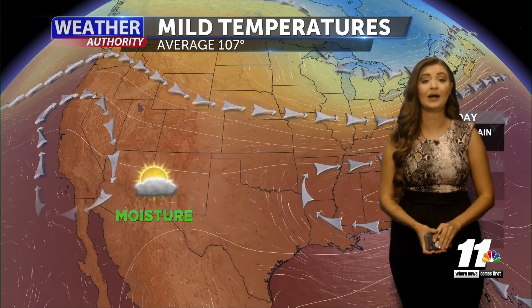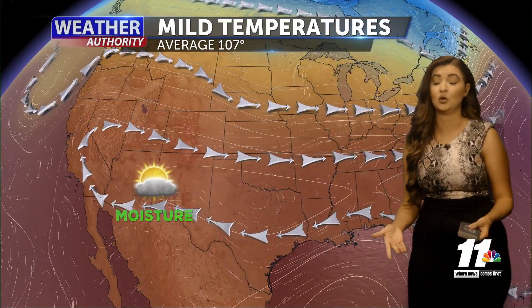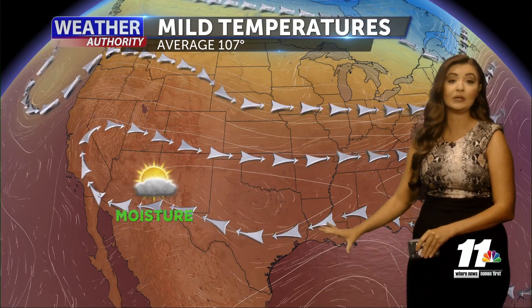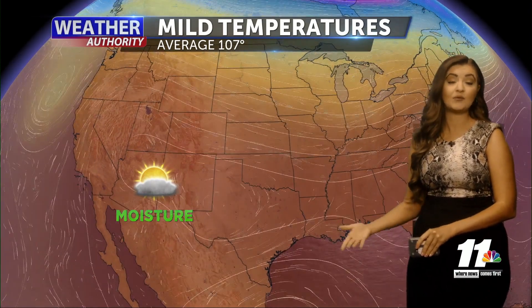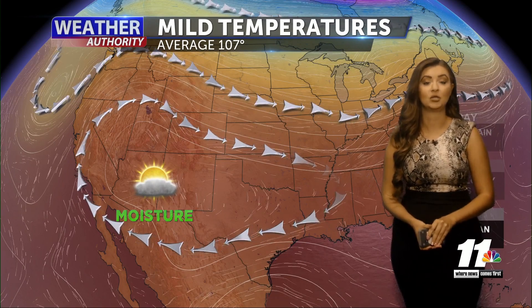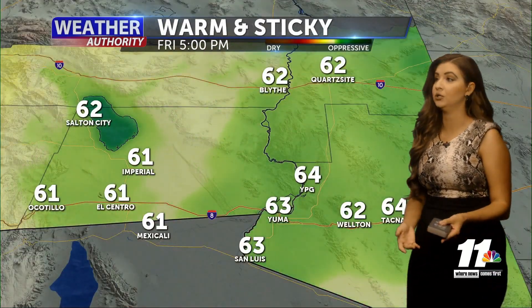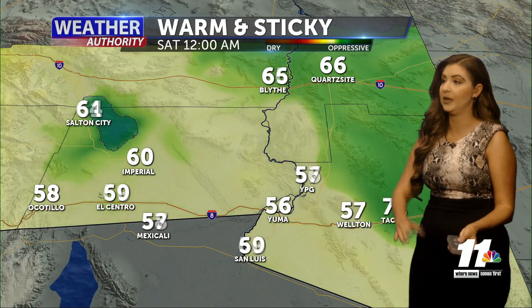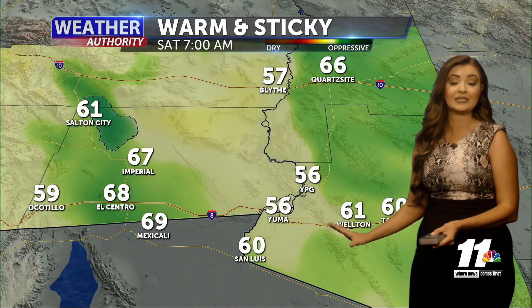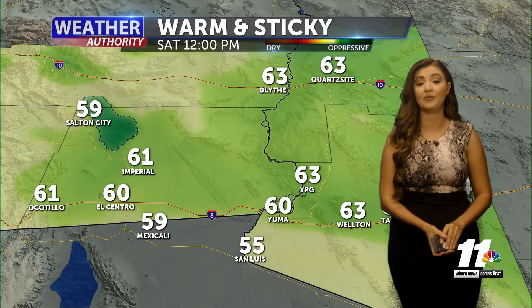Our dew points are a little higher than where we'd normally like them to be. Going into our weekend, we'll still have that monsoonal moisture and see partly cloudy skies with about a 10 to 30% chance of rain even up until Monday. That monsoonal moisture will keep things warm and sticky through the weekend, with dew points staying in the 60s and occasionally seeing some 70s. So it won't feel all that great even though temperatures are staying pretty comfortable.